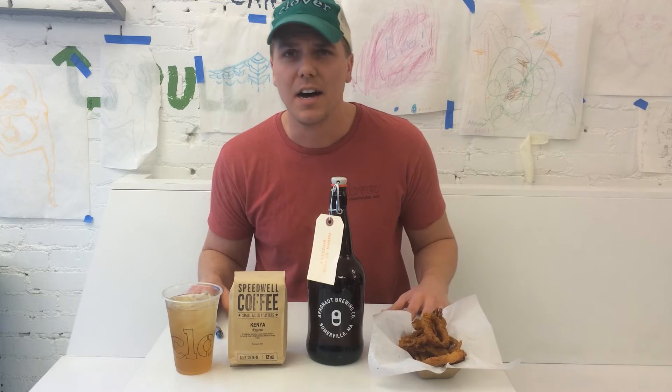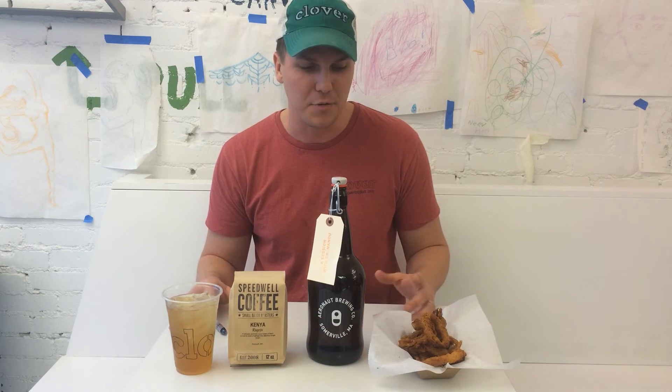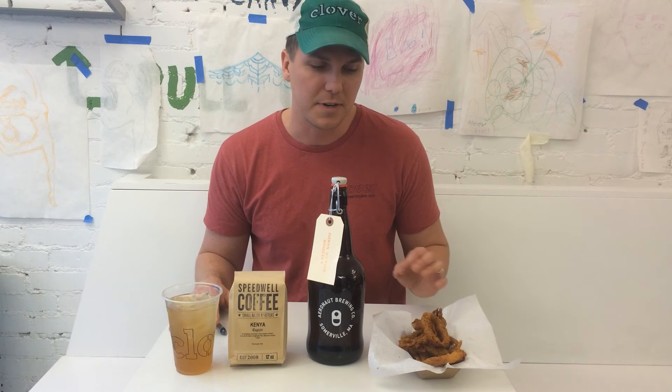Last up is onion rings. This is a recipe we've been developing — Megan and the team came together and picked apart their favorite things about onion rings, and they came up with this new recipe. It's very simple: it's got buttermilk, dredged aleppo and salt, and a beer batter too.